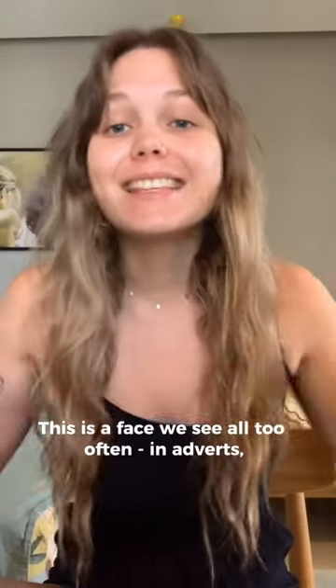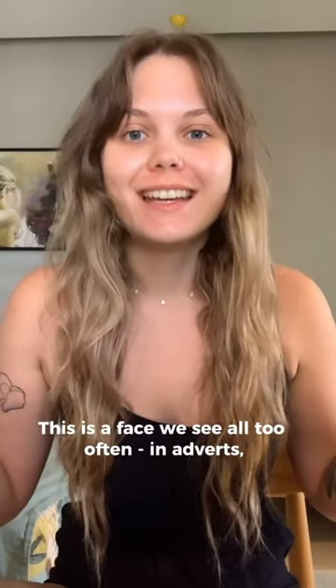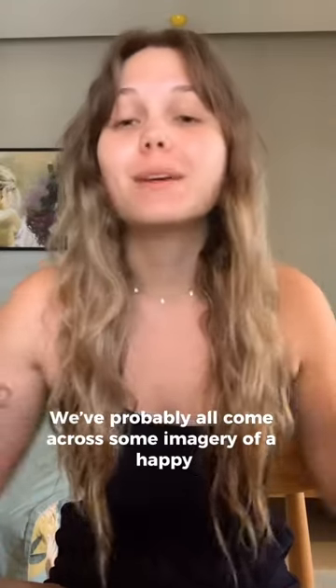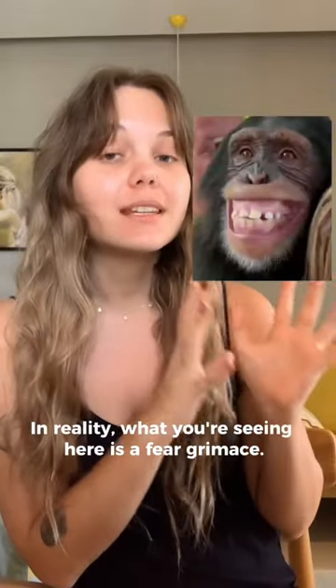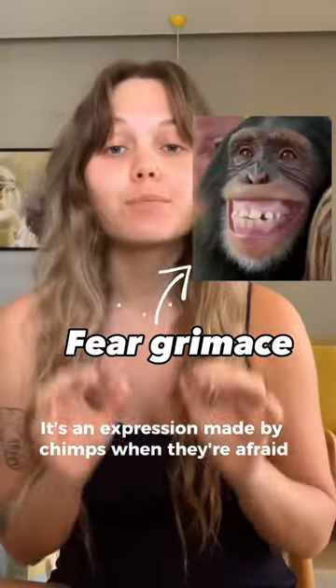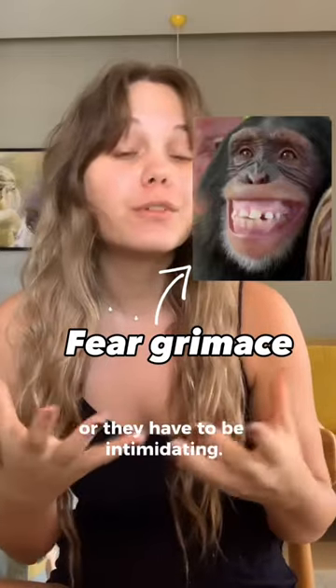Does this chimp look happy to you? This is a face we see all too often — in adverts, TV programs, birthday cards. We probably all come across imagery of a happy, smiling chimp. Or at least, that's what we think. In reality, what you're seeing here is a fear grimace. It's an expression made by chimps when they're afraid or need to be intimidating.